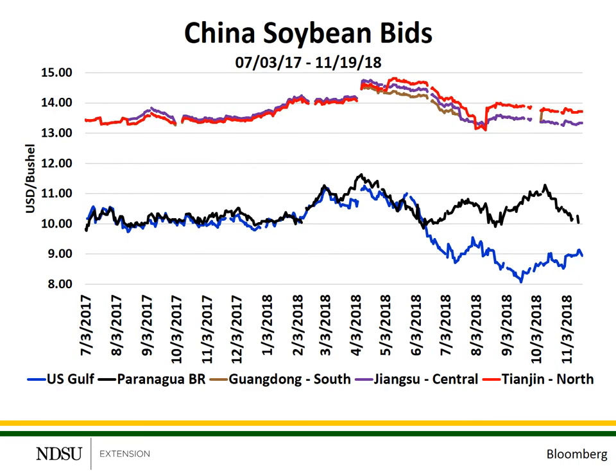This next slide shows the same information, but concentrates on the last 14 months. Once again, you can see soybean prices at the alternative Chinese ports have changed very little, even though soybean prices at U.S. and Brazilian export locations have changed significantly. This is due to the Chinese government's policies of price controls establishing a minimum price for their agricultural products.